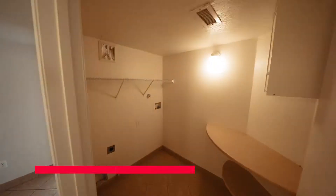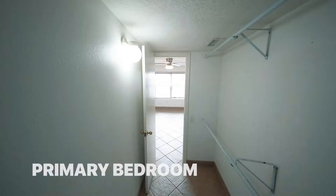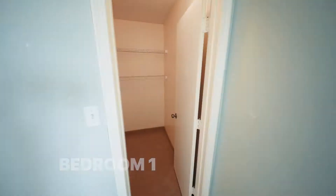Going down the main hallway of the house, you will see a laundry room with built-in shelves and plenty of storage. Continuing down the hall, you will find three bedrooms. Your primary bedroom will have a walk-in closet, as well as a full primary bathroom. In each bedroom there is a walk-in closet, and in the hallway there is a full guest bathroom.